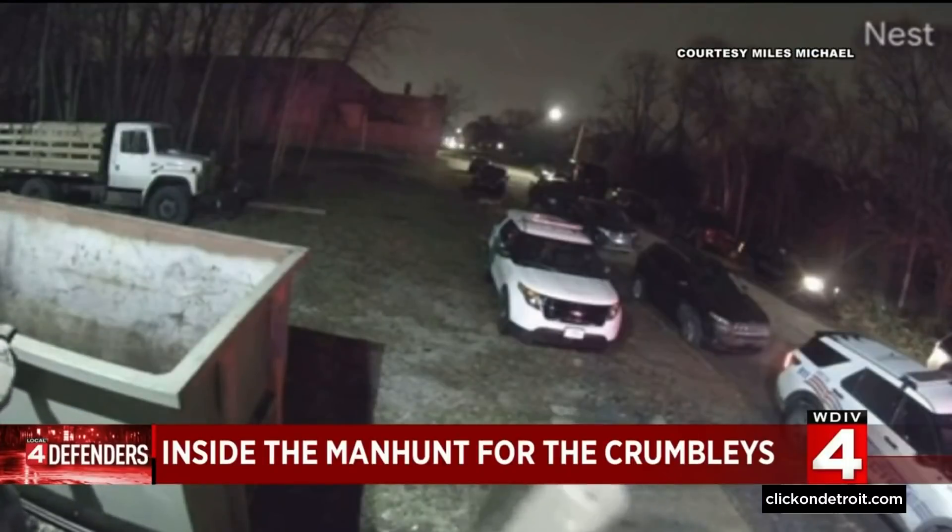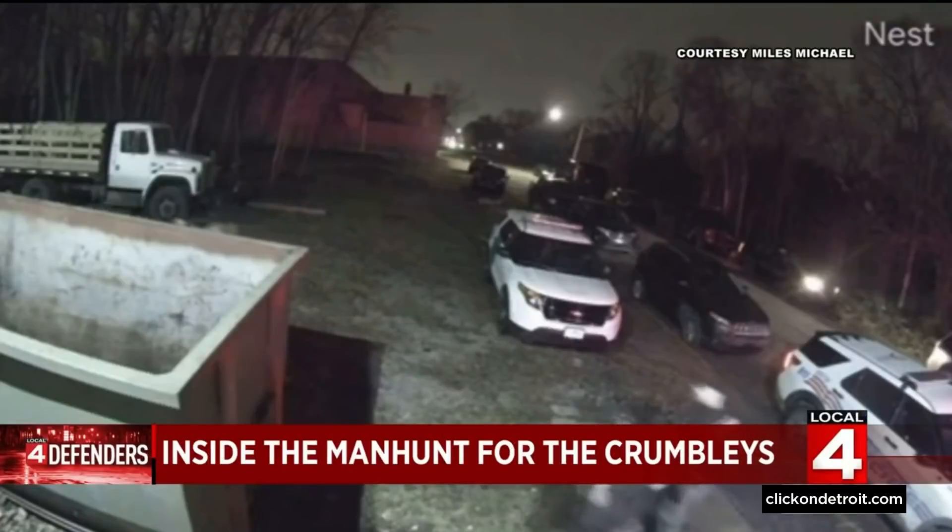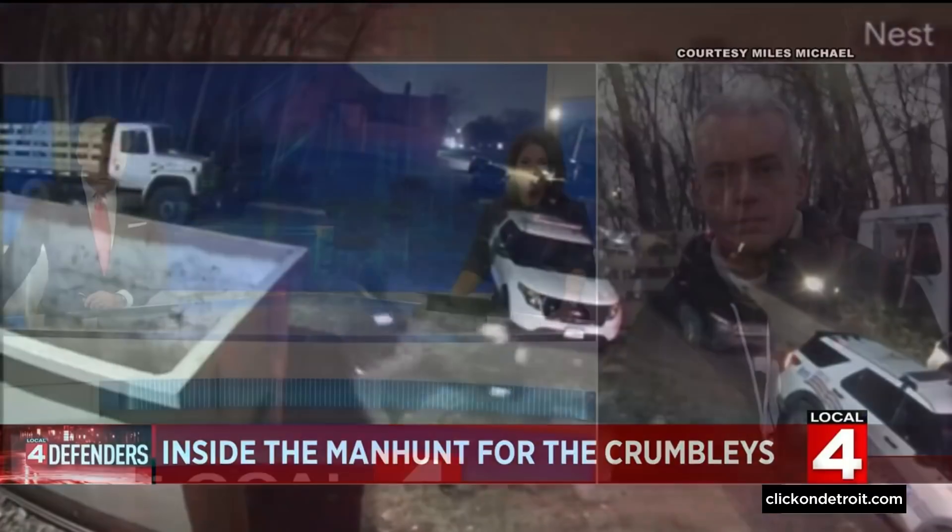Tonight, the local four defenders are taking you inside the tense manhunt for James and Jennifer Crumbly. That includes brand new security camera video showing law enforcement combing that neighborhood on the city's east side. Defender Sean Light joins us now live from the warehouse where the Crumbly's were found. Take us through how it all unfolded here.